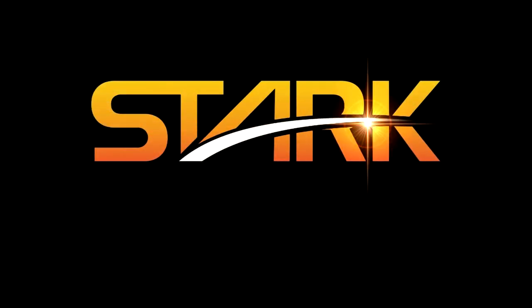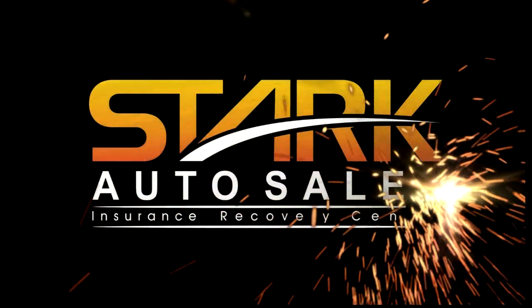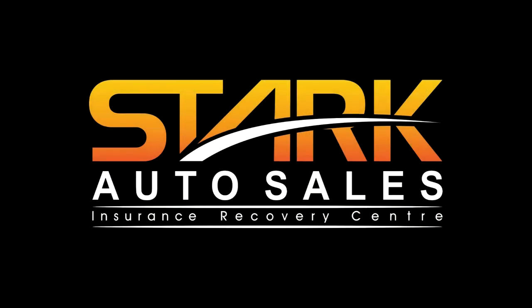SST is brought to you by Stark Auto Sales, home of the ultimate worldwide scratch-and-dent car sale. Hey everybody, I'm Rick Walker, you're watching SST.